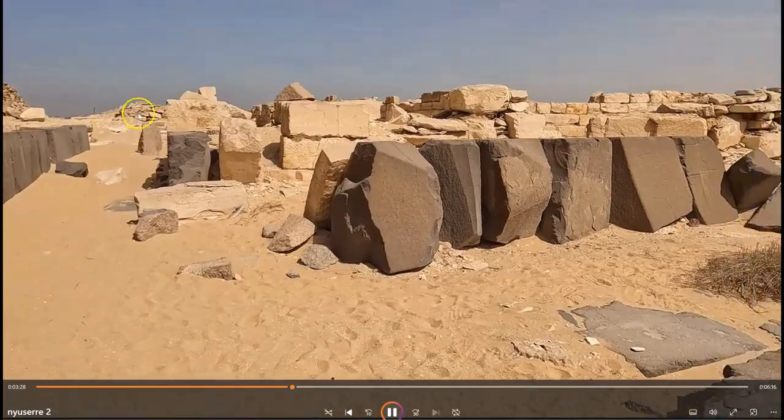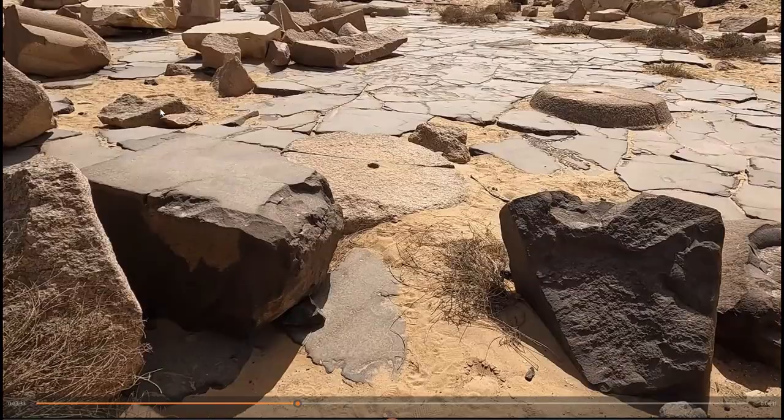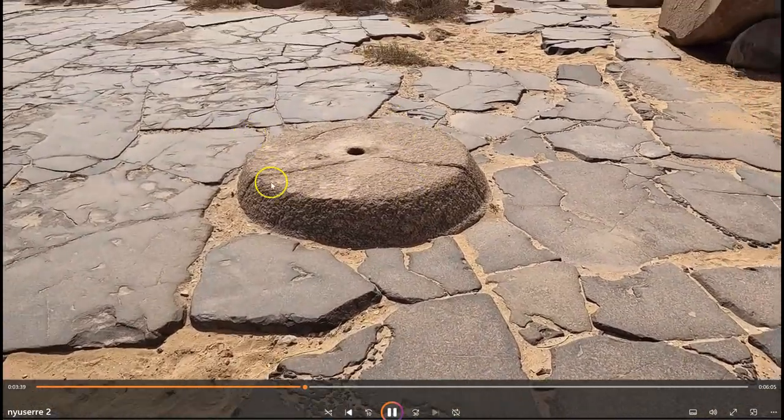And here, the Pyramid of Sahuree to the north, and more red granite column bases embedded into the paving here.